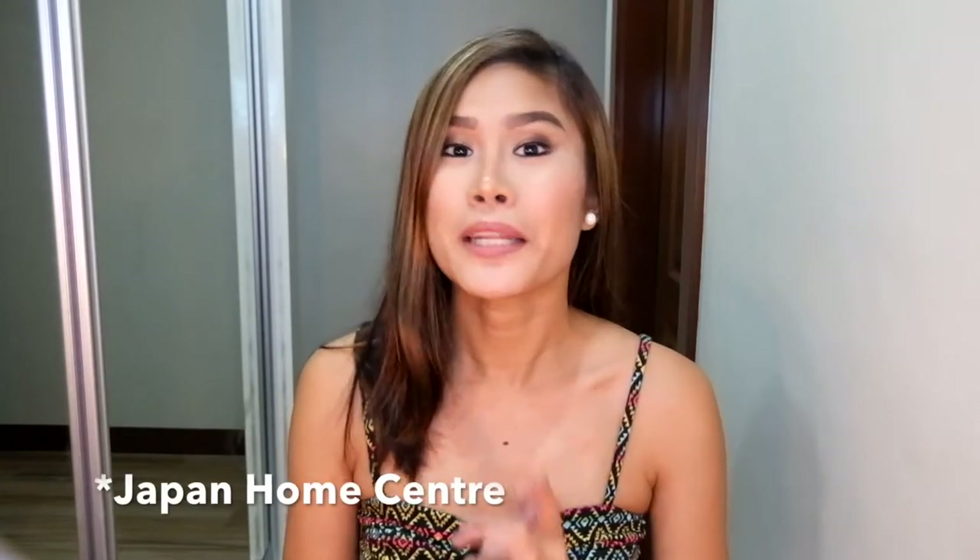Hi guys! Welcome to my channel! For today's video, I'll be doing a Japanese home center haul. Japanese home center is also the same as Daiso, I think, because they both sell Japanese products for only 88 pesos.